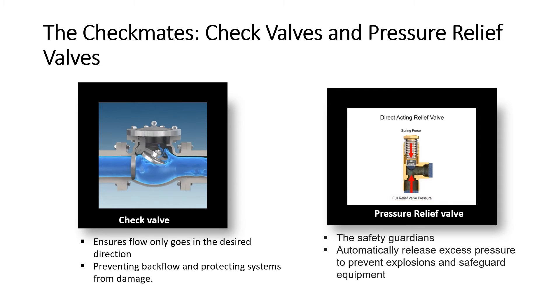Imagine a vigilant guard protecting the flow of liquid — that's the role of check and pressure relief valves. They ensure everything moves in the right direction and keep systems safe from dangerous pressure surges. Whether it's preventing water from flowing back into your pipes or protecting a boiler from overheating, these valves are the unwavering guardians of the flow. Check valves are the one-way champions, ensuring flow only goes in the desired direction, preventing backflow and protecting systems from damage. Pressure relief valves are the safety guardians, automatically releasing excess pressure to prevent explosions and safeguard equipment.